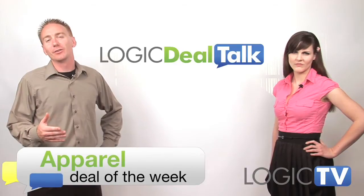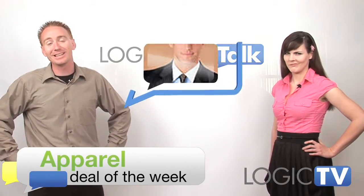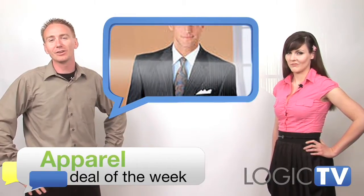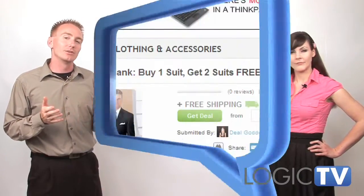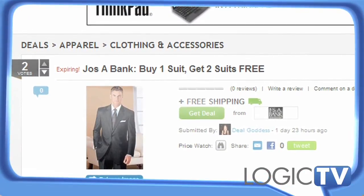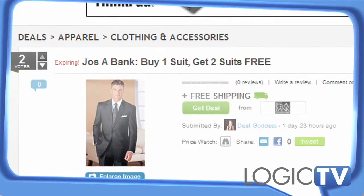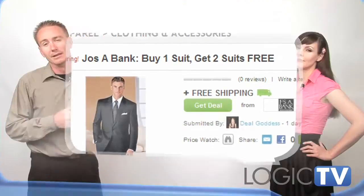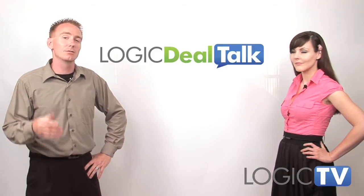This week I get to do the apparel deal of the week because I am stylish too. This week it's Joseph A. Banks' turn to serve you up some style. Check this deal out: buy one suit and get two suits for free. I don't even know how that's possible, but don't question it. Plus, it's free shipping with no minimum order. The deal expires soon, so get your dad a new suit for Father's Day or something.